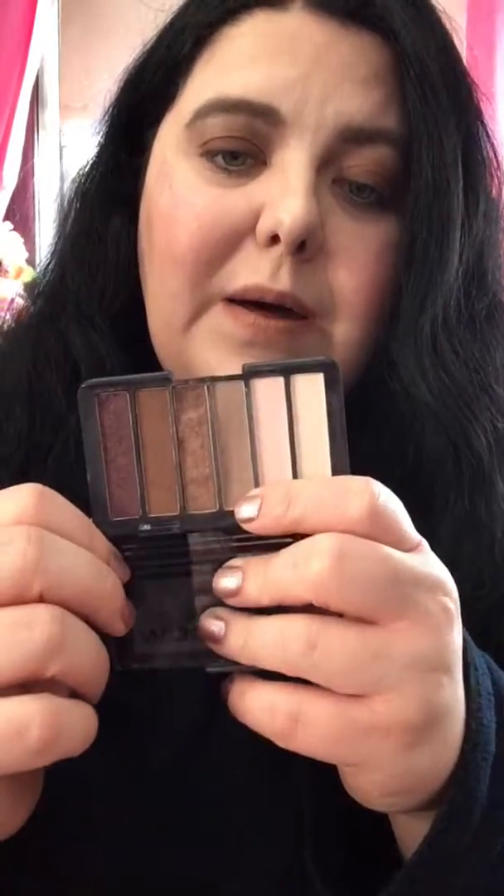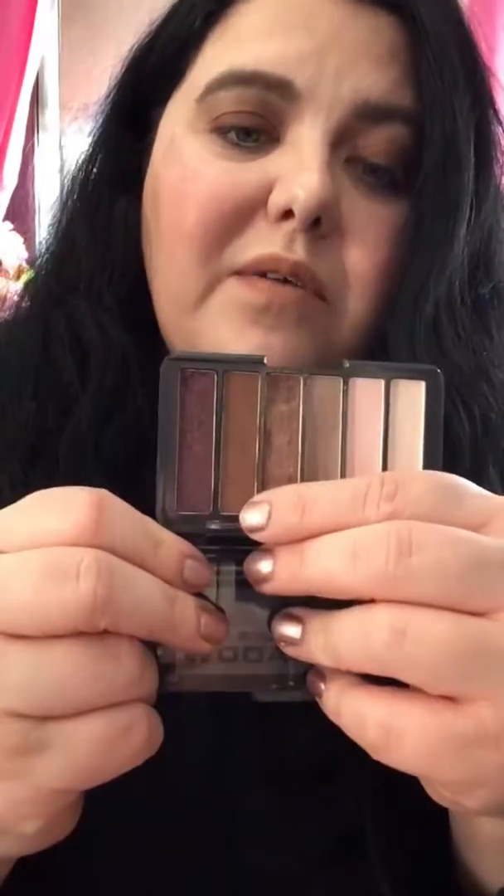I used a really pretty taupey brown color and a chocolate brown color. For blending I used these brushes, both from Wet and Wild — the crease brush and the blending brush.